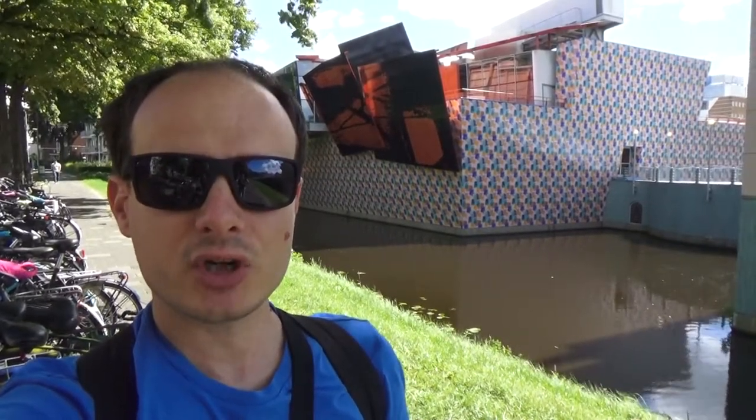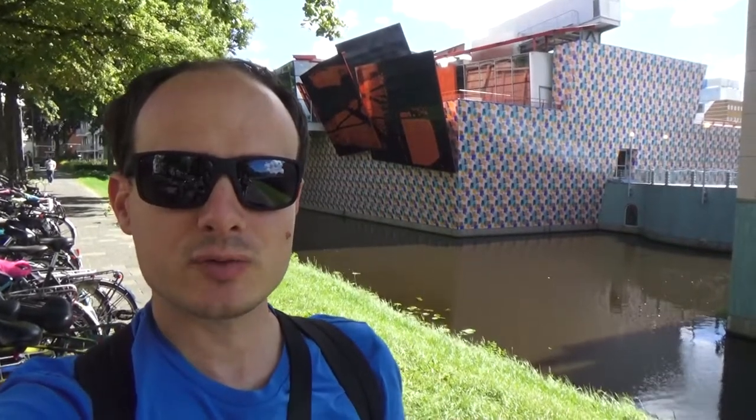The Groninger Museum has a permanent and a temporary collection. Have a look at the website — the link is in the description for more information.